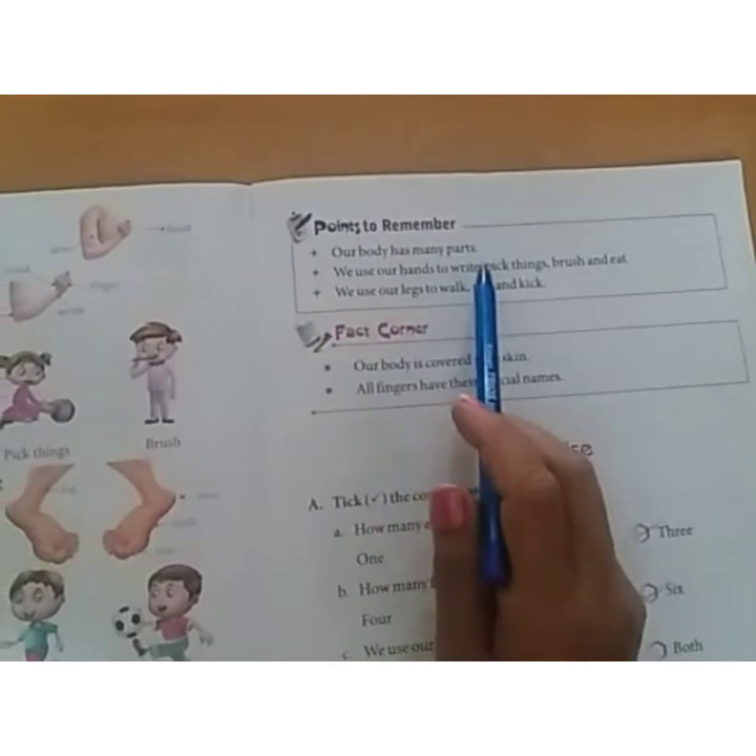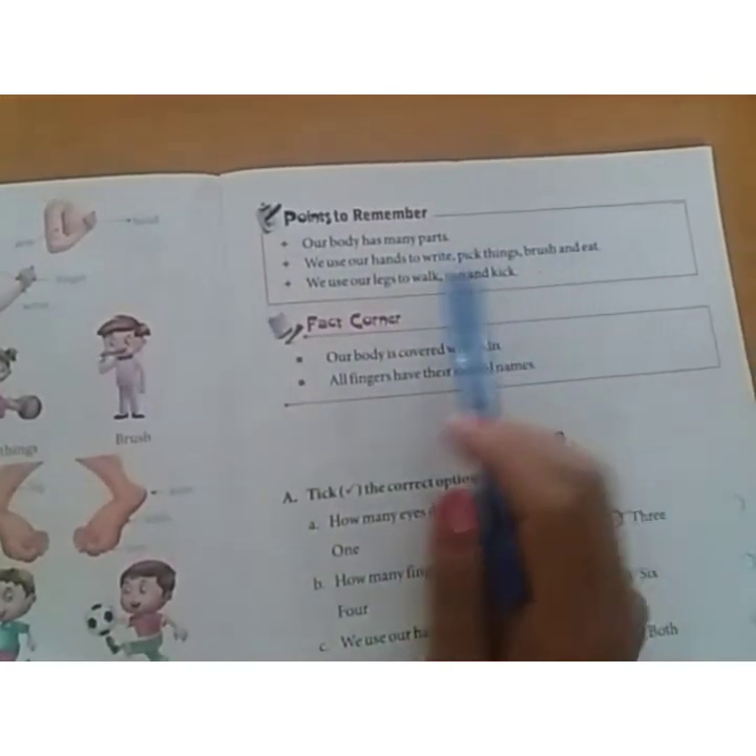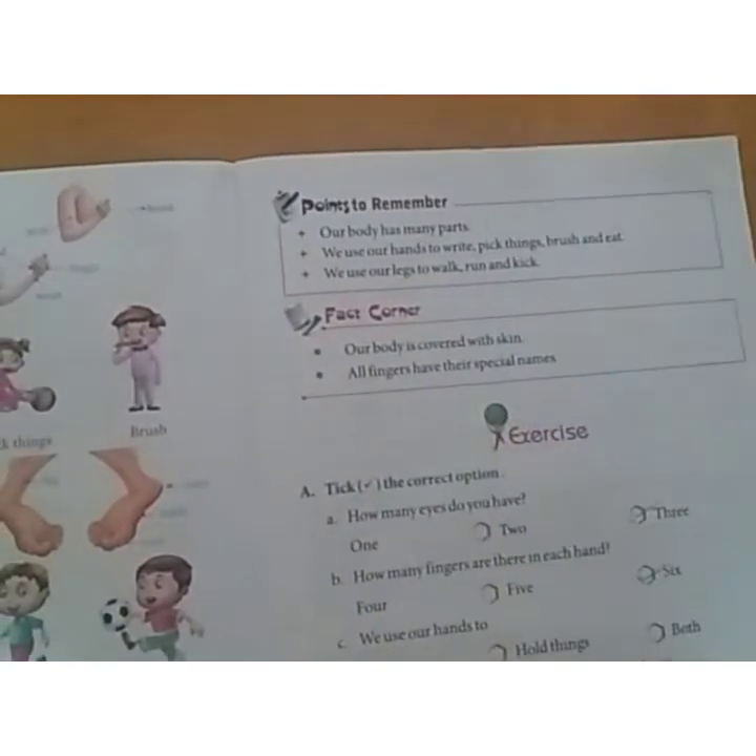Here are the points to remember. Our body has many parts. We use our hands to write, pick things, brush and eat. We use our legs to walk, run and kick.